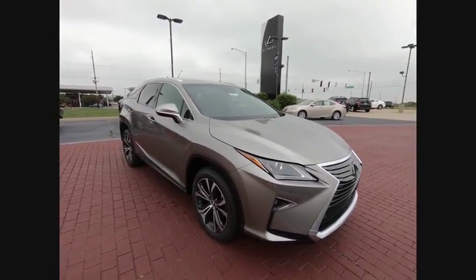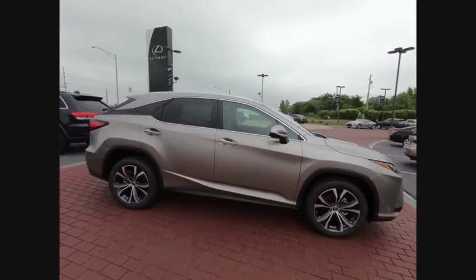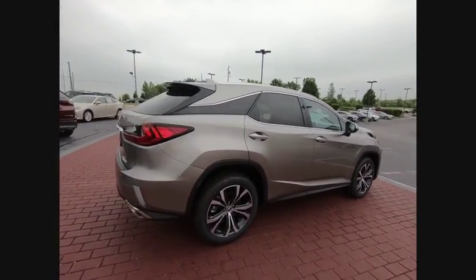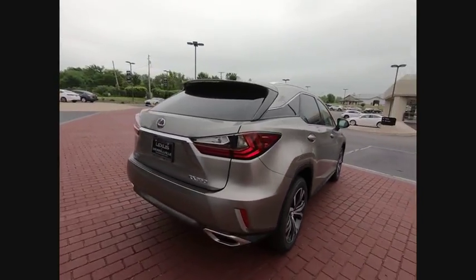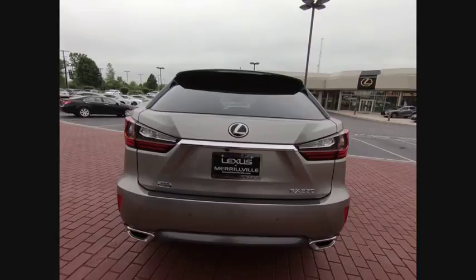The 2018 RX300. As one of the first entries in the crossover luxury SUV segment, the Lexus RX300 provides a high seating position, available all-wheel drive, and generous cargo capacity, along with great fuel economy.